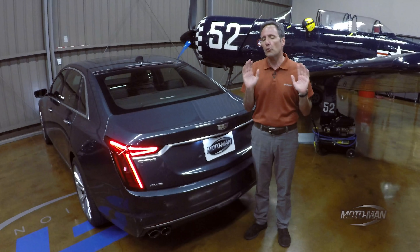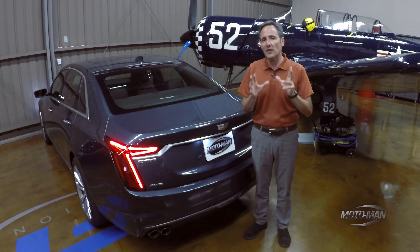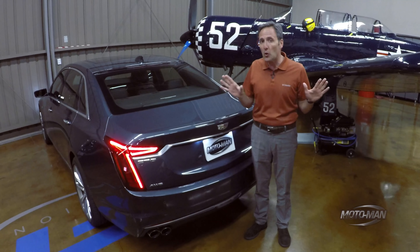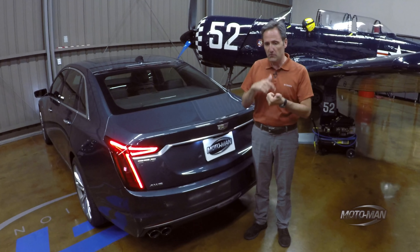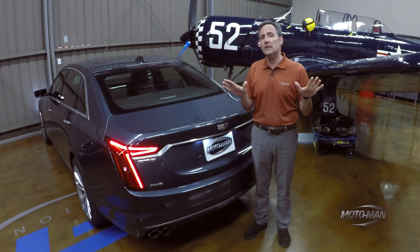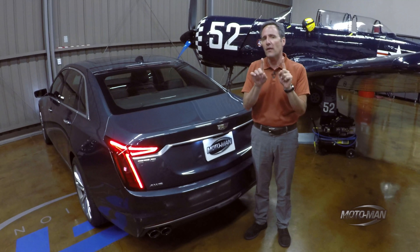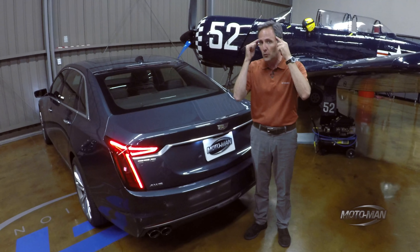Well aware this is an incredibly stupid question, yet I'm still going to pose it. When you think self-driving cars, even though you cannot buy one this year, next year, the year after, or probably the year after that, anywhere on God's green earth, what is the first car manufacturer that pops into your brain?